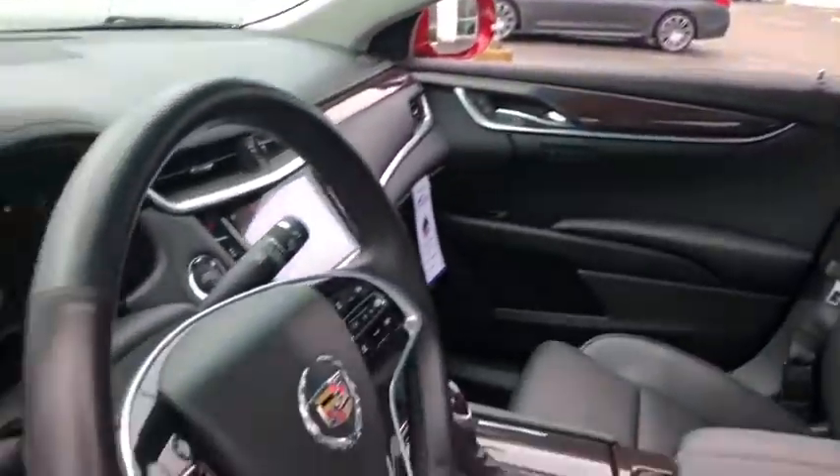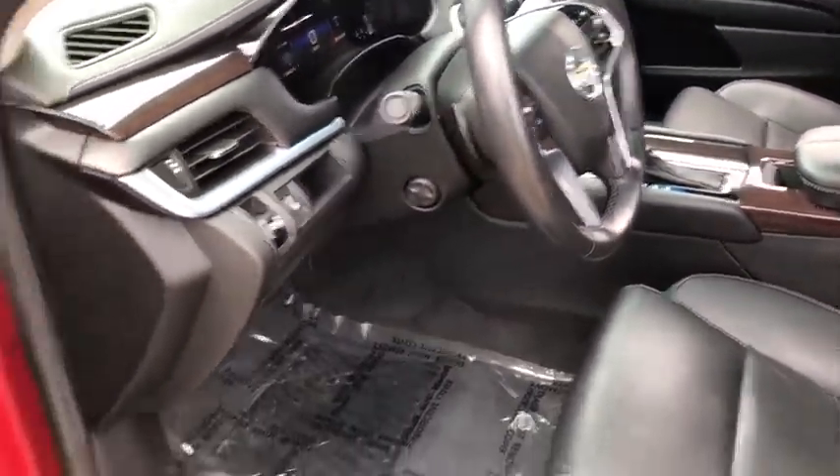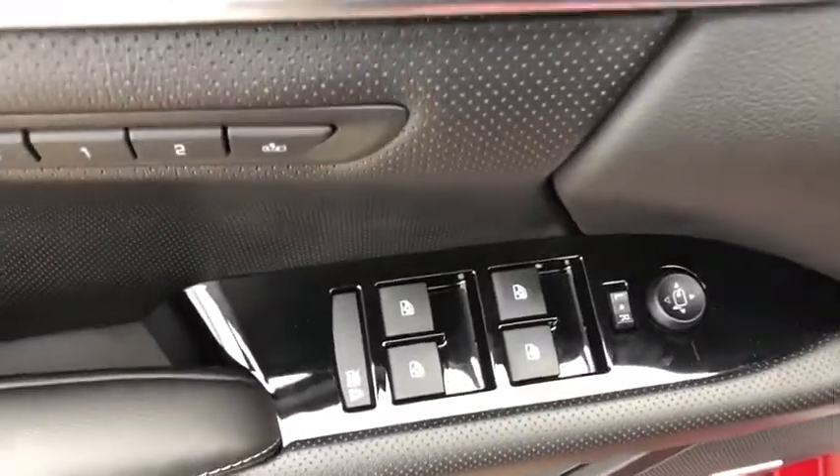This vehicle has less than 35,000 miles. Here are some of this vehicle's great options: power passenger seats, traction control, navigation system, and leather-wrapped steering wheel.